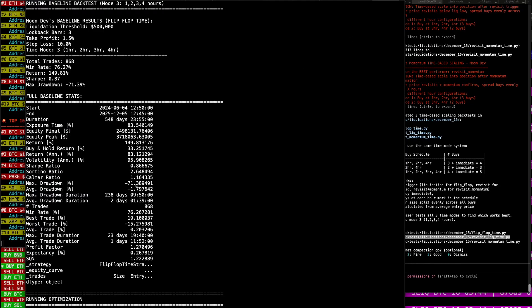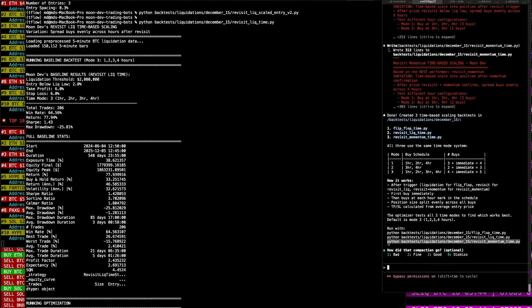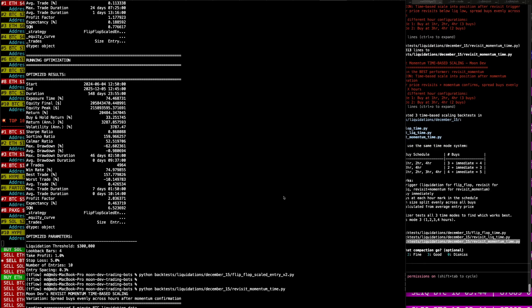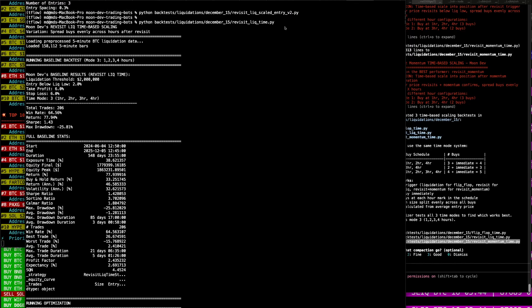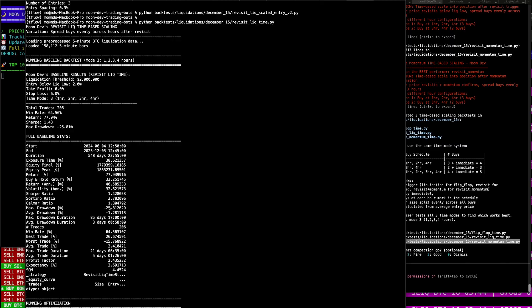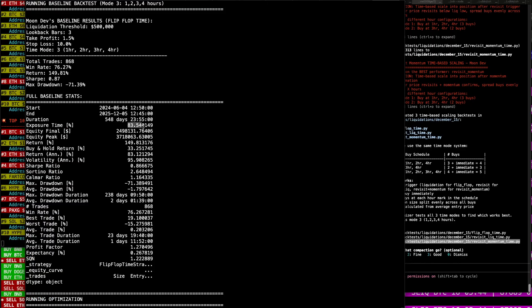This return is 77%, max drawdown negative 25%. So that's like a question of how big are your balls — do you want to sit through a 25% drawdown and only have a 77% return? Or can you sit through a 71% drawdown and get 149% return? Exposure time is 38% here, and 83% on the other one — that's why the drawdown is so damn big.